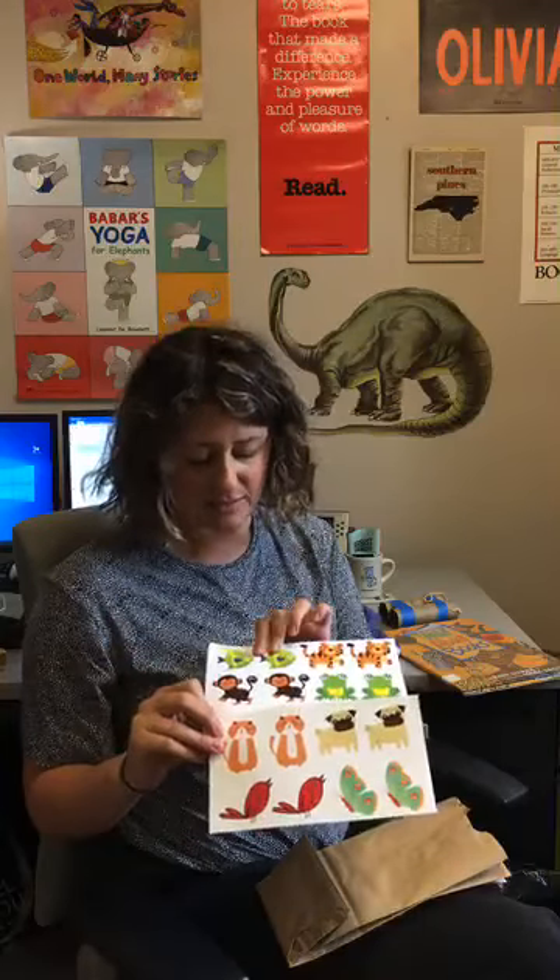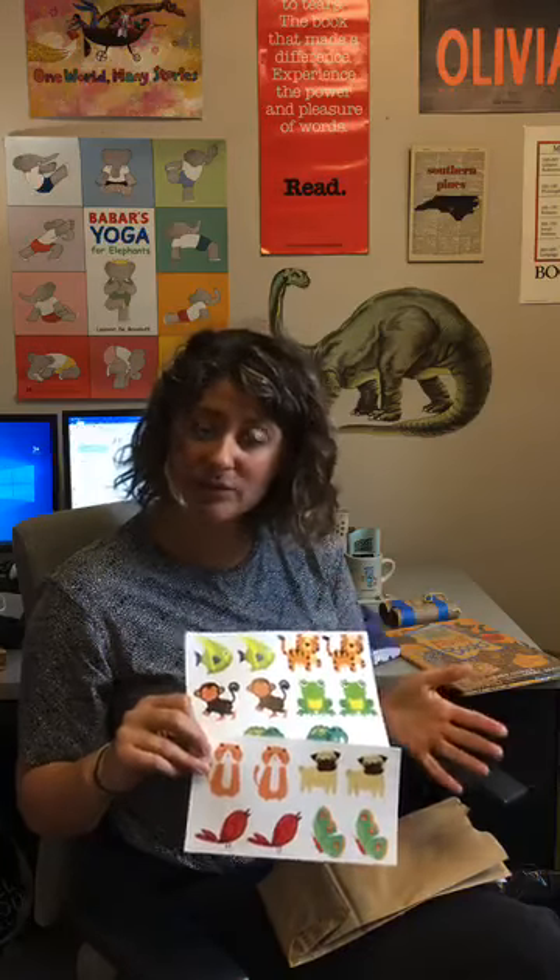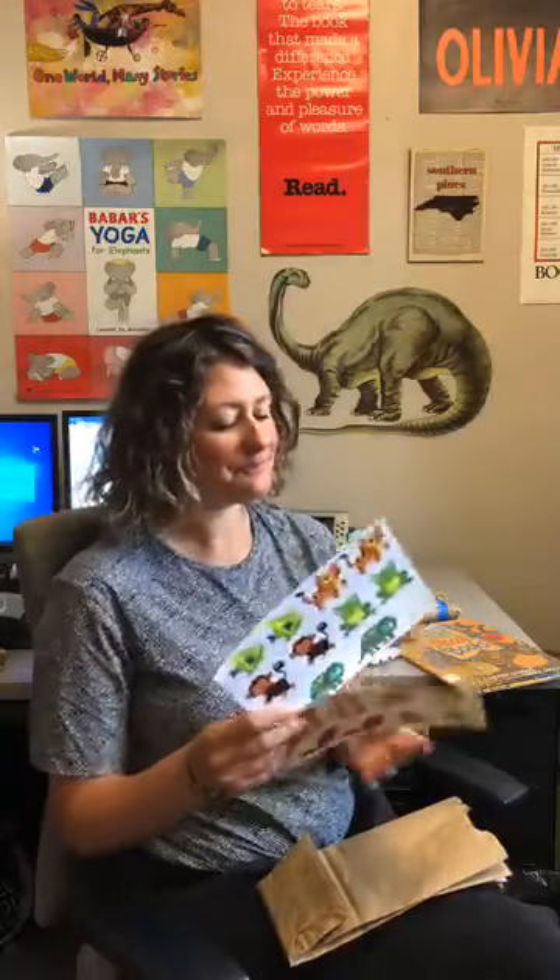You will have cardstock with animals on them. Depending on the age of your little one, you can cut them out or they can cut them out themselves with your supervision, and it can be a matching game, or if they're a little bit older it can be a memory game. We've got some cute little animals on there.